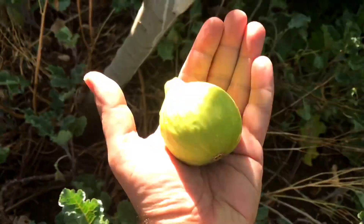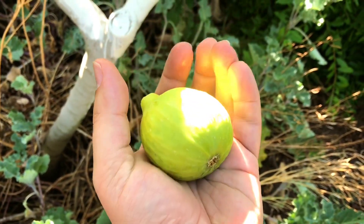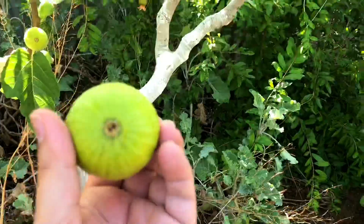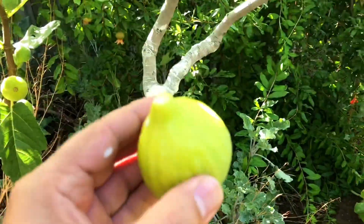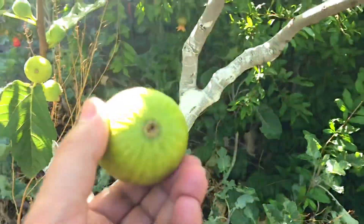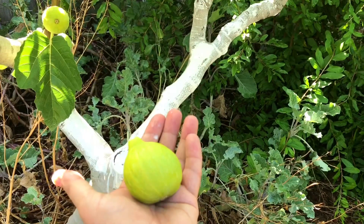There you go — look at that massive thing. It could have stayed a little bit longer but it's okay. You should never ever eat a Kadota fig, or any fig, without opening them up first. There's a sap, and you don't know what could have entered in that hole. But it's pretty amazing, isn't it?